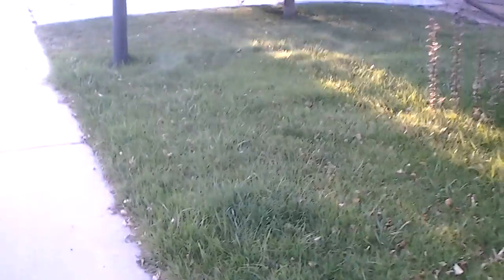The lawn does need to be mowed. The lawn service has been contacted as to why they were not out yet, and they will be out today to get all of this trimmed and mowed and the weeds treated.